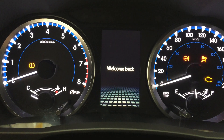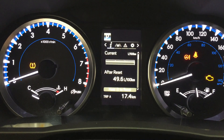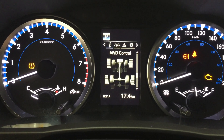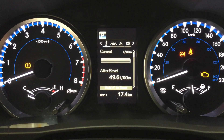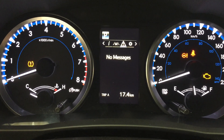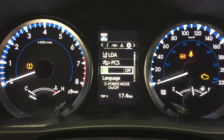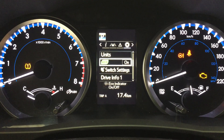One of the nice things with this multi-informational display is that you can go through many different options — you have your range, eco indicator, all-wheel drive indicator, and the sway warning control. You can also go through your lane departure alert, messages, and the settings menu for your lane departure alert and pre-collision system, as well as a couple of other additional features, just so you can personalize everything for yourself.